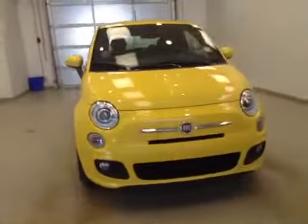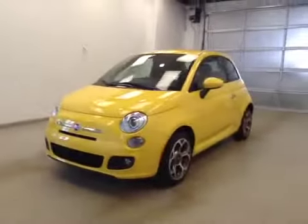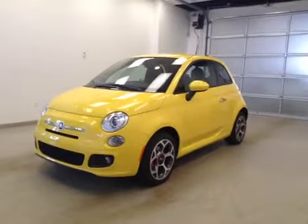Cupholders at the feet. Once again, this is stock number A6053, 2016 Fiat 500, two-door, exterior color is yellow.